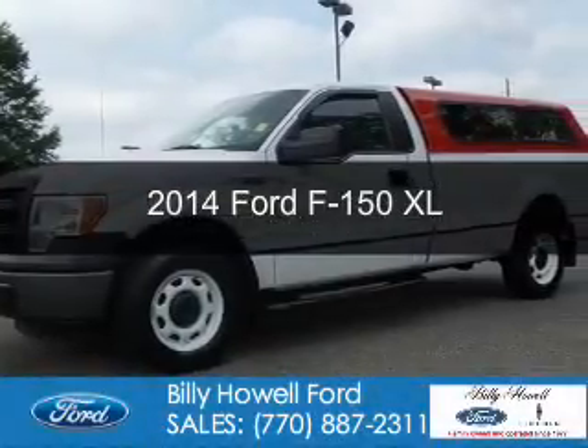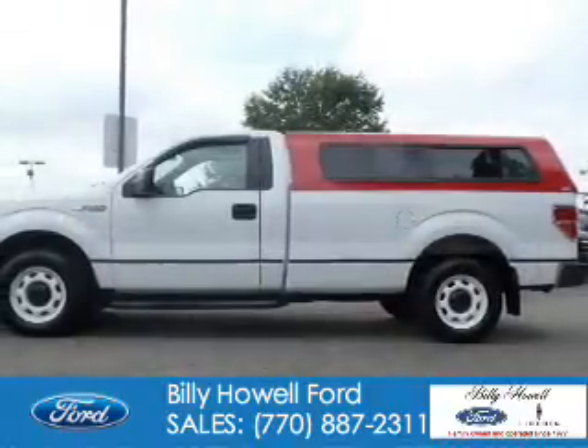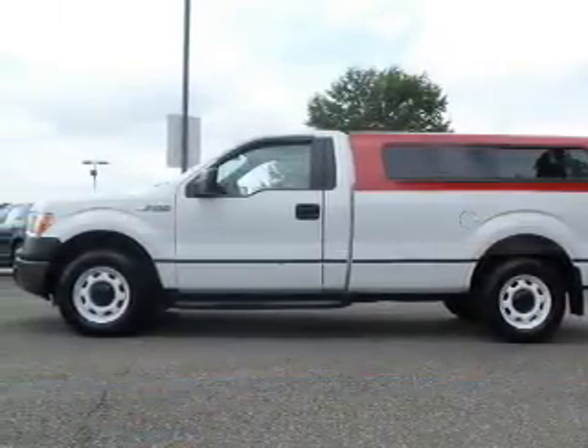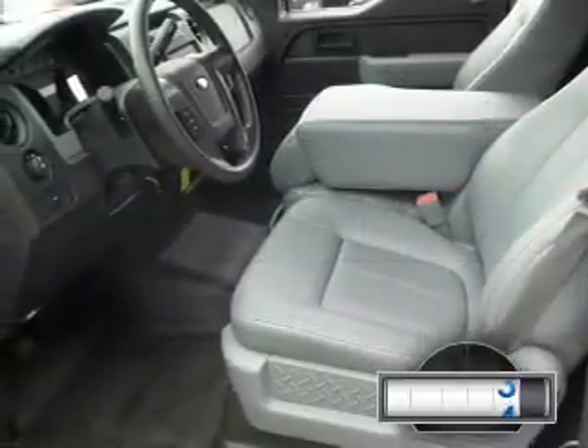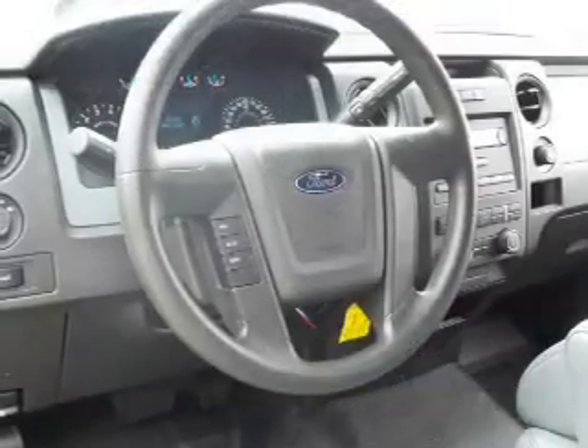This is a used 2014 Ford F-150. It's powered by rear-wheel drive, a 5-liter 8-cylinder engine, and a 6-speed automatic transmission. With fewer than 15,000 miles, this vehicle has a long road ahead.